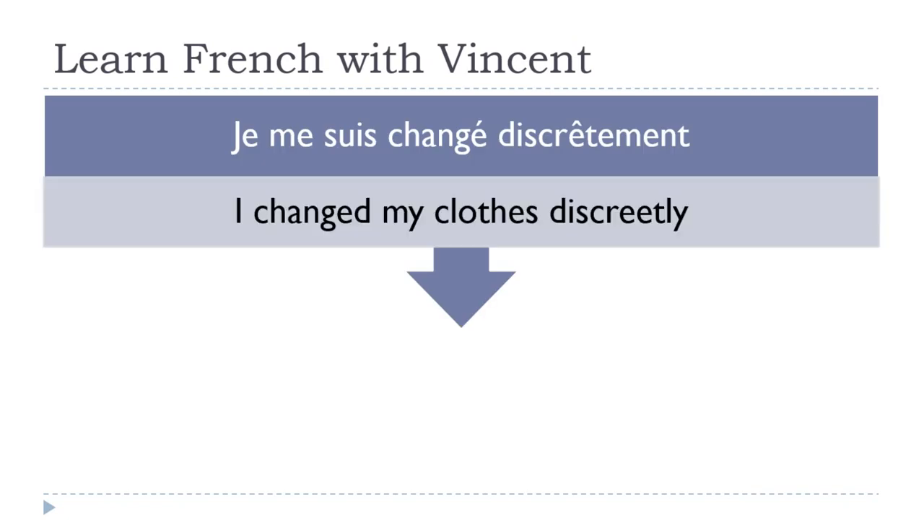Je me suis changé discrètement — 'I changed my clothes discreetly.' I wanted to introduce reflexive verbs. The verb is se changer — to change your clothes. Because it's a reflexive verb, in the passé composé it's conjugated with être, which is why you have suis here, and you have the pronoun me. Je me suis changé discrètement.